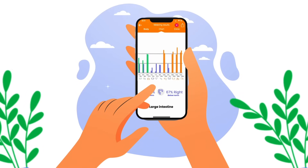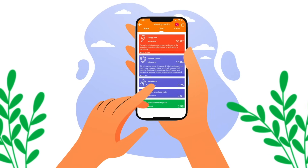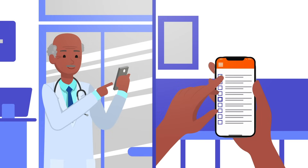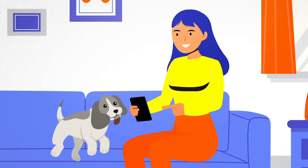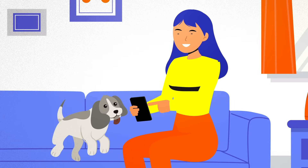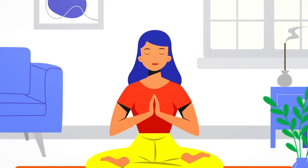Intuitive, color-coded charts make it easy to understand your health status and risk areas. If you're a health professional, read the results and help your patients remotely. Based on precise measurements, Rado Tech provides tailored recommendations and helps you achieve a wide range of health and wellness goals.